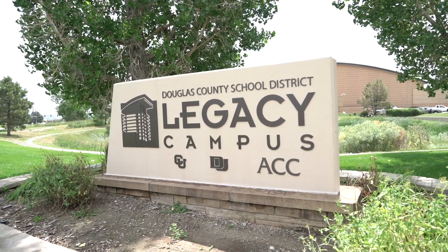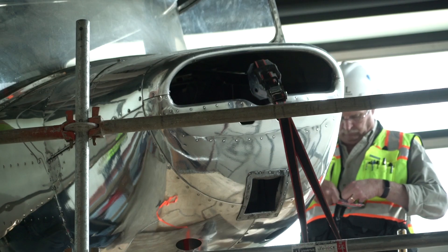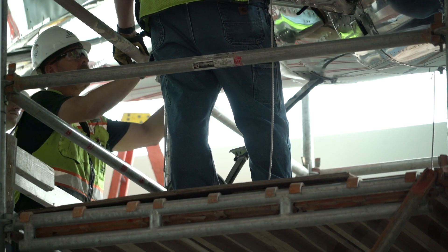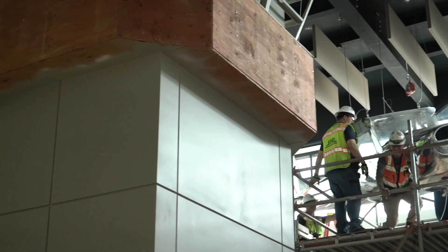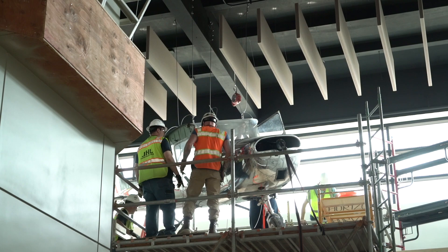Metro State University is one of our post-secondary partners. They're working with us directly on a couple of our programs, including aviation at Legacy Campus. We'd spent several months looking for an aircraft to incorporate into our classroom space here at Legacy, really to add that finishing touch and make this space something special. Metro State University had used this airplane, a Cessna 150, as a training plane for a number of years — it dated back to the early 1960s. They reached out and said they had an airplane and understood we were looking. We were thrilled to receive that donation from Metro State University.